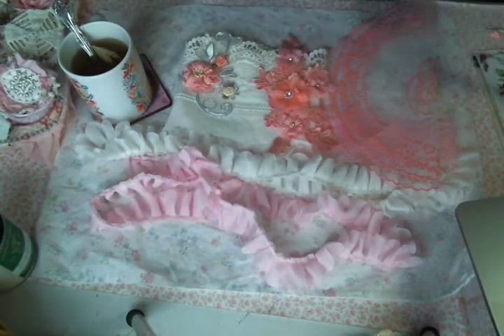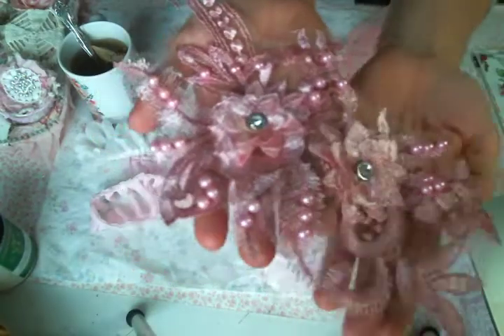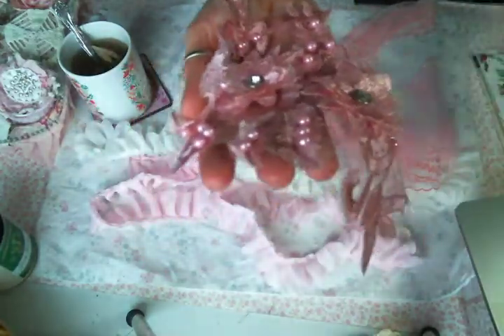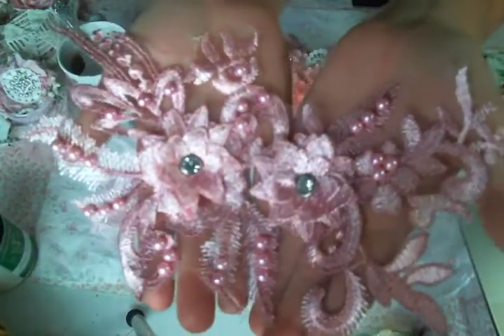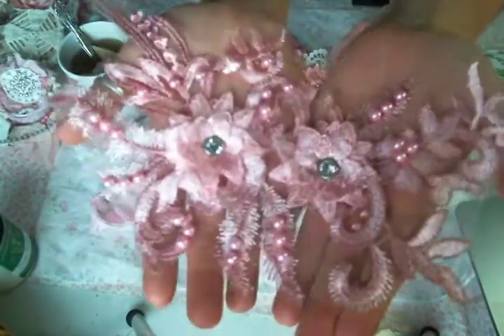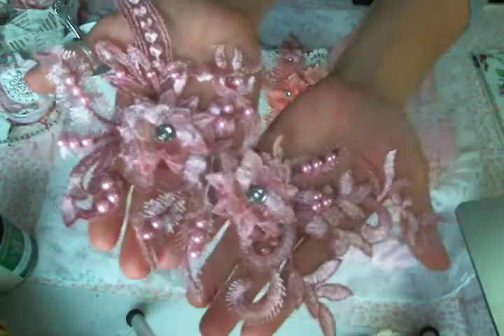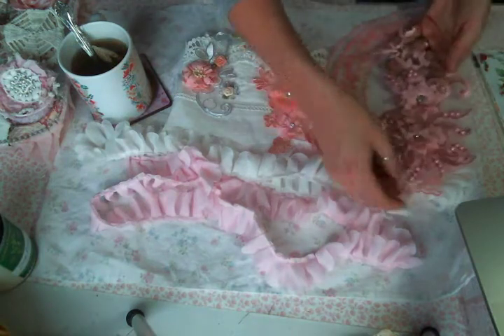And then this one — this one is my favorite because look at how much of it there is. The pink pearls, the rhinestones, the beautiful finish to the thread that they use — this is just a gorgeous applique. Very excited about using that.